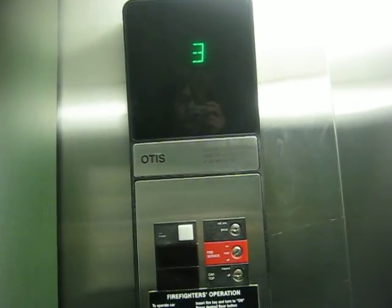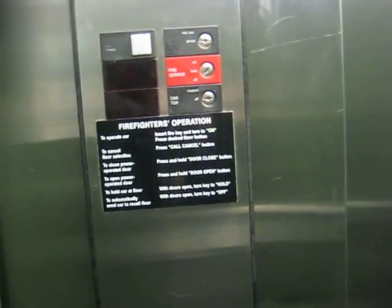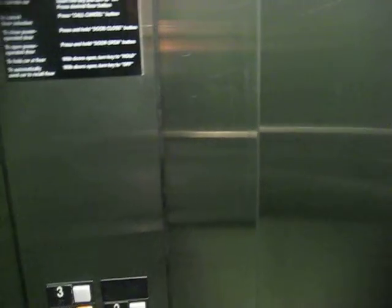This is an Otis, and it was installed in the year 2000 because that's when this building was built. We're at the first floor now.